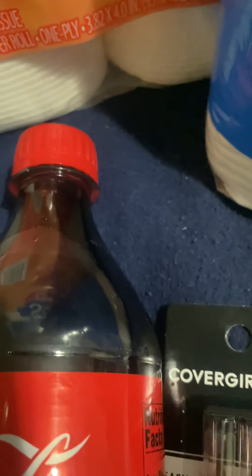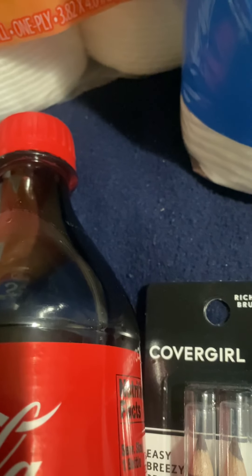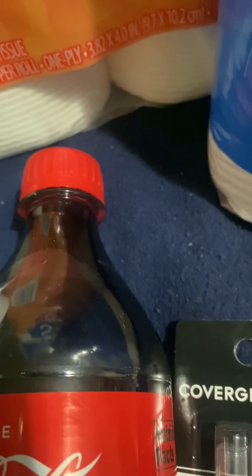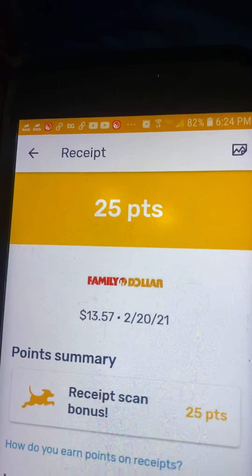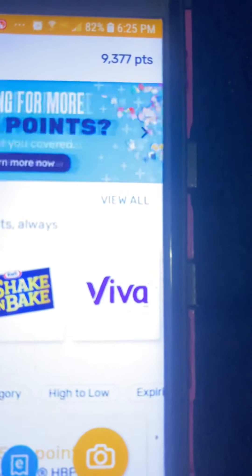Now we're going to scan the Dollar General one and then the Family Dollar. I got some more receipts to scan because my son went in the store and bought some stuff. I only got 25 points with my Family Dollar receipt. I would have got more points had they had the Viva paper towels, but I didn't see any Viva in there.